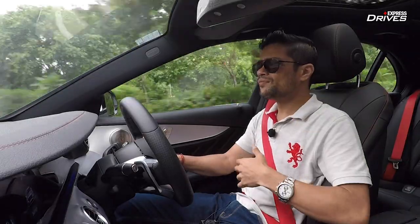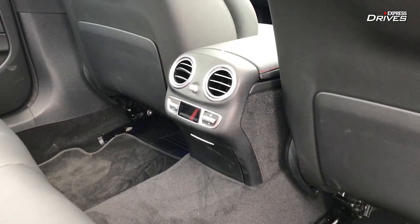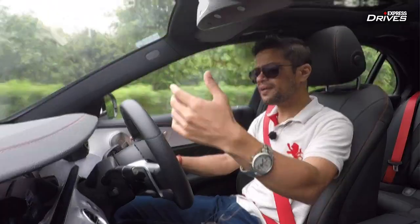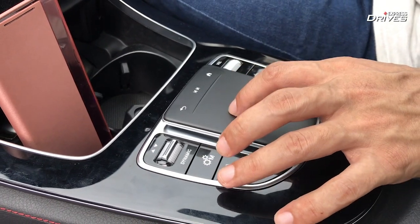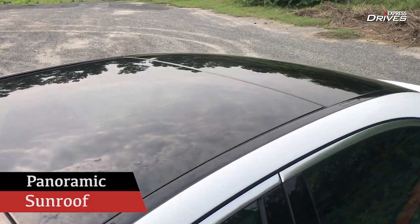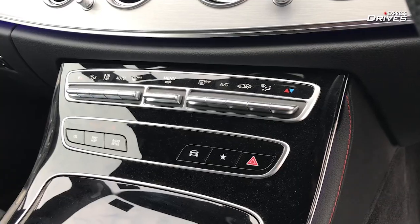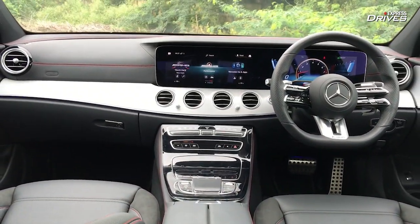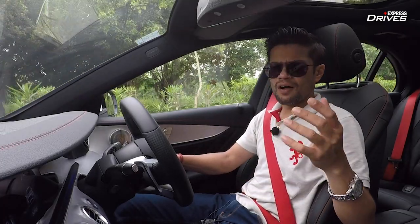Since it's not a long-wheelbase model, rear space is not as much as you'd get in the standard E-Class. But it has enough space and enough features — a brilliant infotainment system with Android Auto, Apple CarPlay, wireless charging, a two-stage sunroof, and much more. It can easily be used every day as a very comfortable and luxurious car, a proper luxury sedan, but also a very fast one.